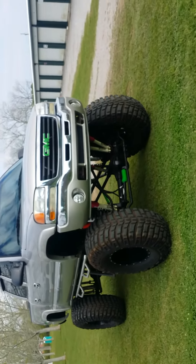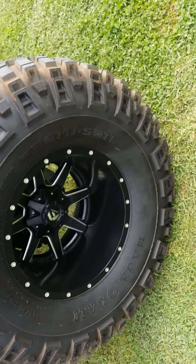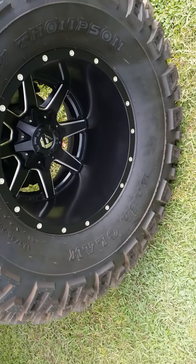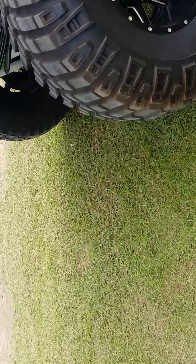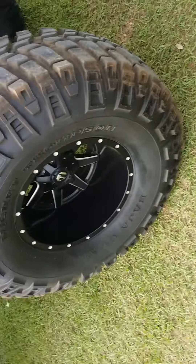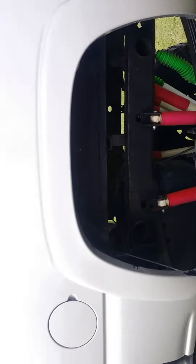This is a walk-around on my 2006 GMC Sierra — 21 and a half inch lift, 47 inch Mickey Thompson mud tires, one of the best tires on the road, and fuel rims.